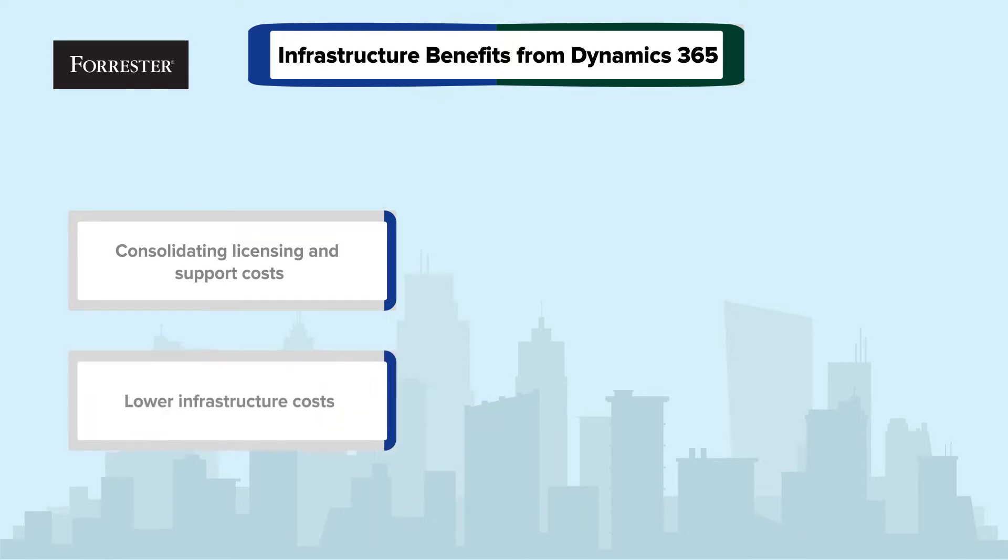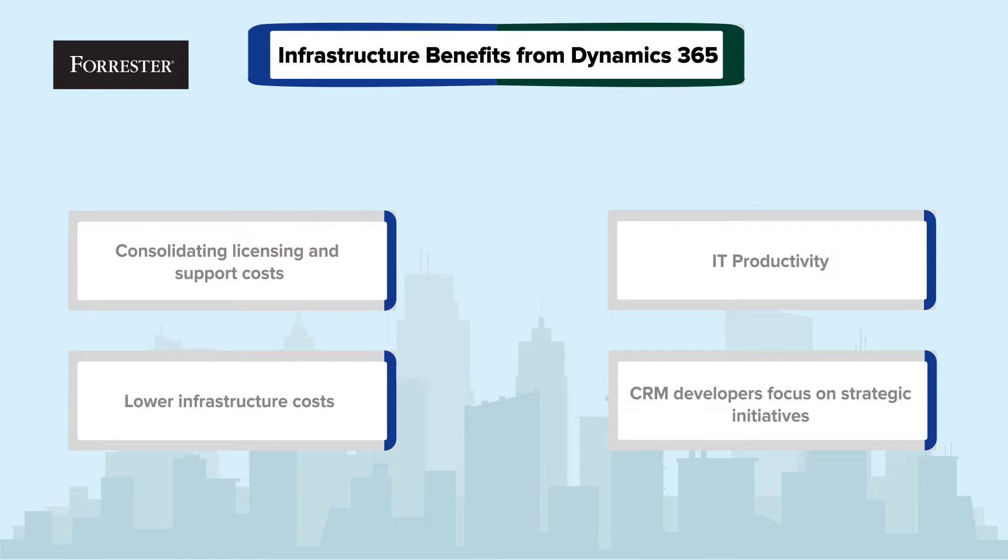Customers also noted their ability to reduce or avoid infrastructure costs and unlock their IT staff and CRM developers to focus on more strategic initiatives.